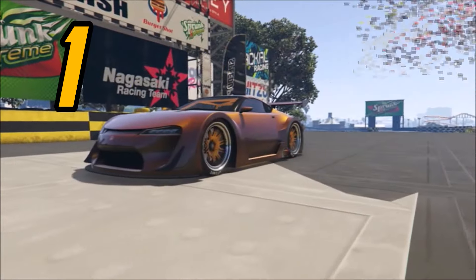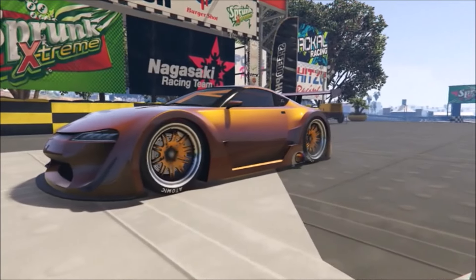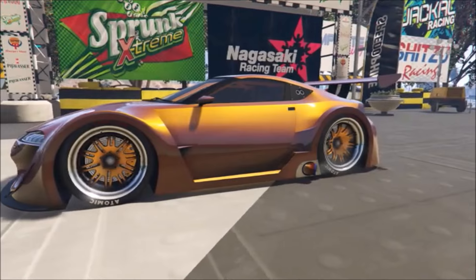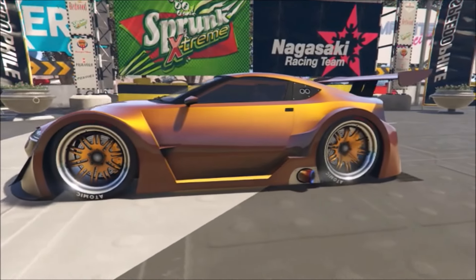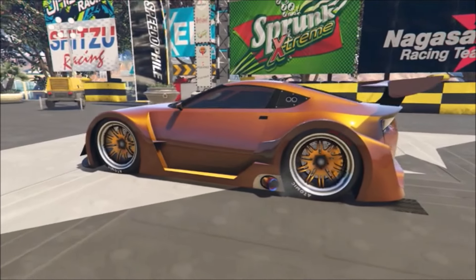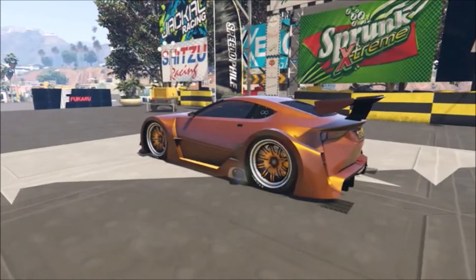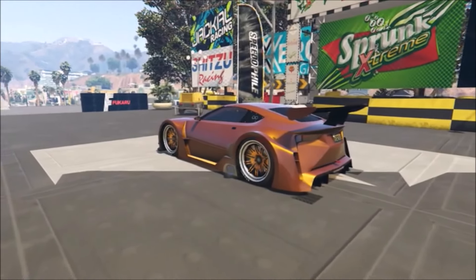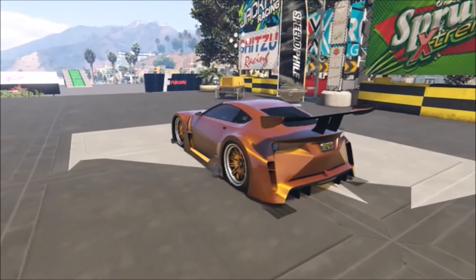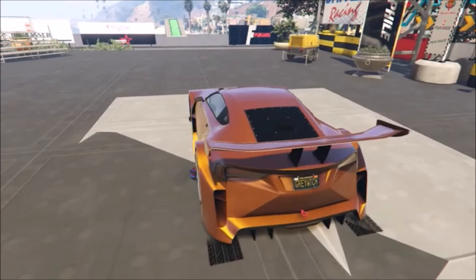Number one. This one I went kind of weird with. It was Metallic Sienna Brown primary, and then I used a Race Yellow Pearl, which gives it this really nice golden brown, kind of copper color — it looks really cool. For secondary I used Metallic Yellow, and for wheels I used sports wheels, stock Venom rims, yellow for the accent color, Golden Shower neons, and yellow tire smoke.